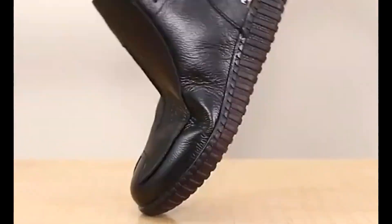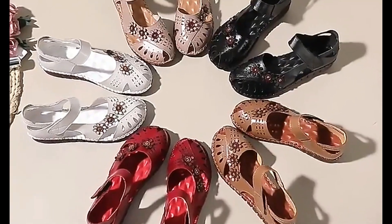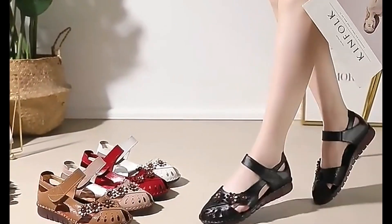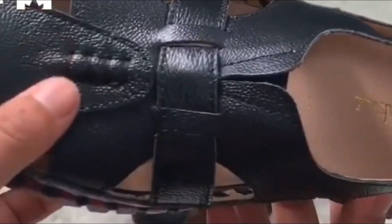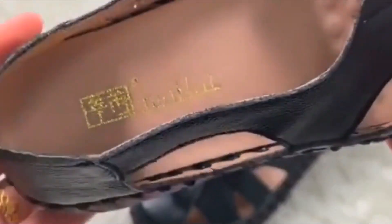If you are new to my channel and are enjoying these designs and styles, please don't forget to subscribe and hit the bell icon to get notifications of all new uploads. That way you can keep yourself updated with these designs and styles and come to know about the price range and how you can make them part of your wardrobe easily.